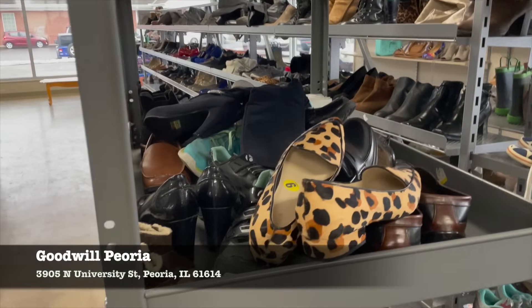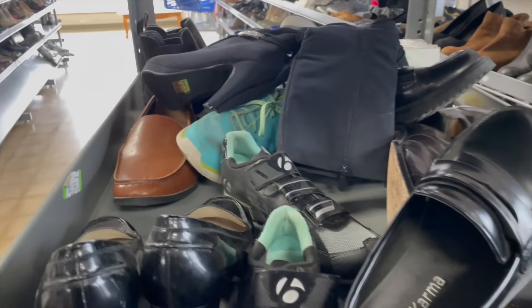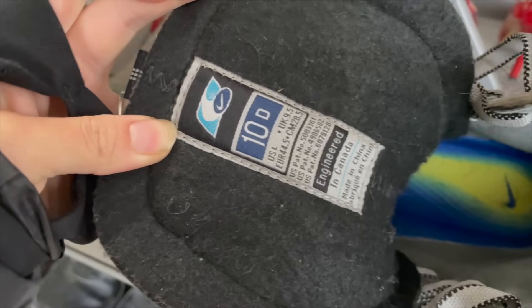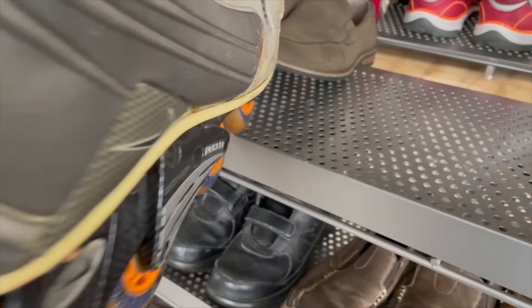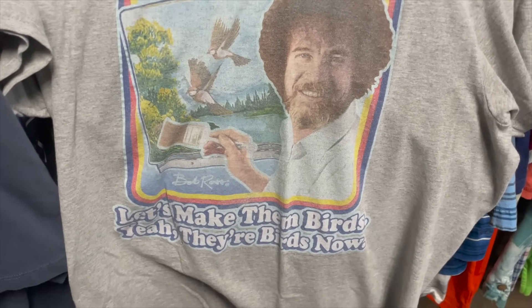The first place I typically go at a Goodwill is the shoe section, and if there's a cart of new shoes out, even better - that's how I scooped up those Cole Haan shoes you'll see later in the haul. I also saw a lot of rollerblades at all three Goodwills - this was a pair of Nike rollerblades, so I did some research since I've had good luck with specialty Nike shoes like snowboarding boots. The comps weren't amazing, especially since this pair was pretty beat up.